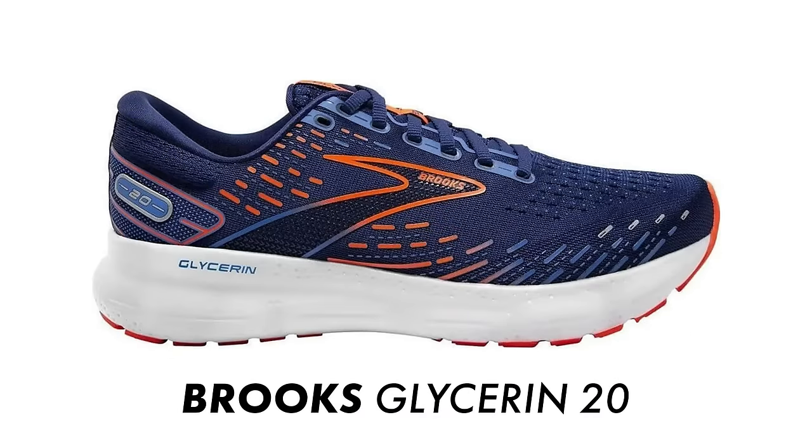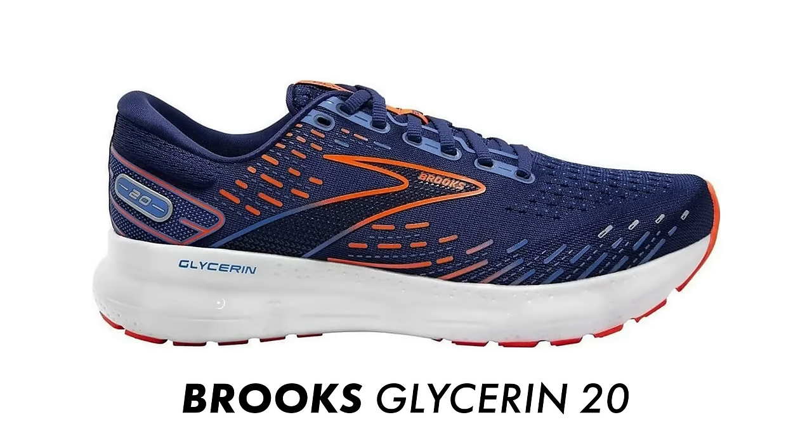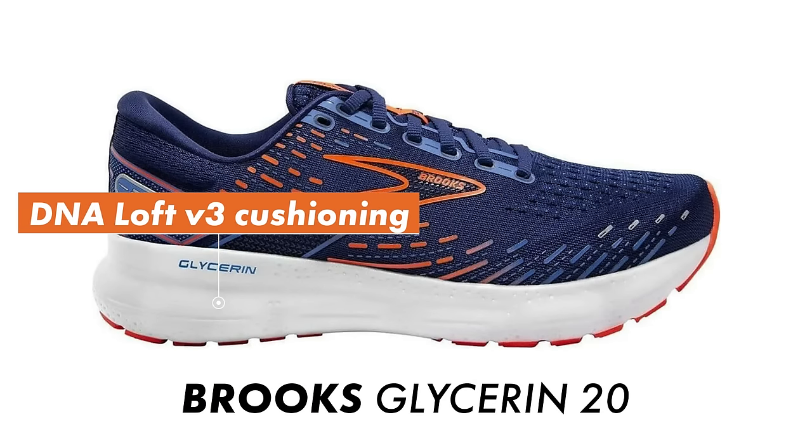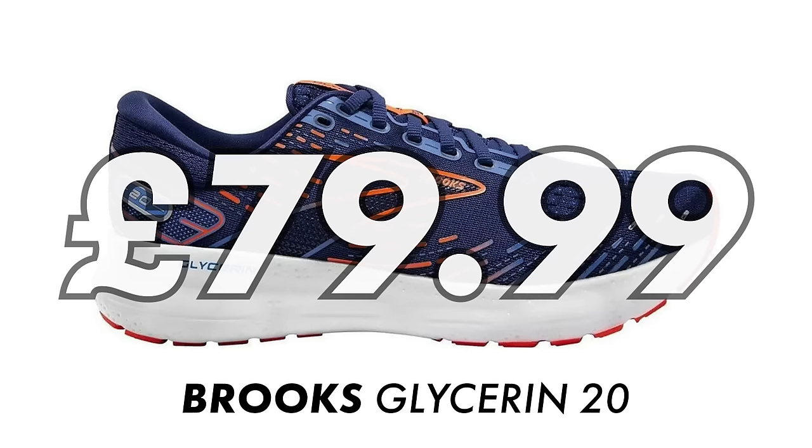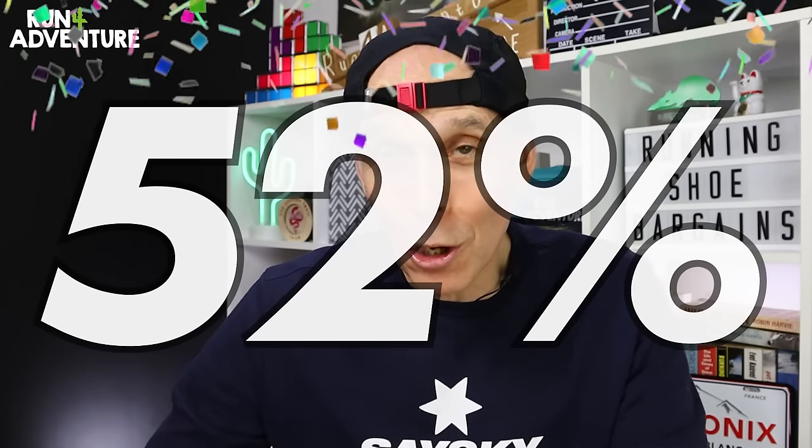The first shoe is a very popular daily trainer from Brooks Running — the Glycerin 20. It was always a popular running shoe when I worked in running retail, especially with guys new to running. This version comes with a deeply cushioned nitrogen-infused DNA Loft V3 midsole, a super plush engineered mesh upper, a 10mm heel offset, and it tips the scales at 283 grams. It would normally retail for £165 here in the UK, but I found them for only £79.99 on Sports Pursuits — a massive 52% saving off RRP. I really think the Glycerin 20 makes a great first-time neutral daily trainer or a solid workhorse in your shoe rotation, and at that price it's a great deal.